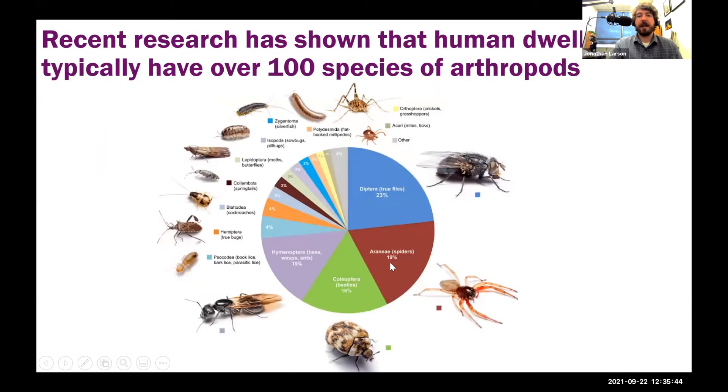You can also find food in the form of dog food sitting out in the open, and then we have pantries with lots of stored products. Water is provided through leaky pipes, faucets, moisture accumulation in tubs, toilets, and moisture issues in basements and attics. Our buildings provide many nooks and crannies for insects to take advantage of. Research from North Carolina State has shown that human dwellings typically have about a hundred species of arthropods living inside them.